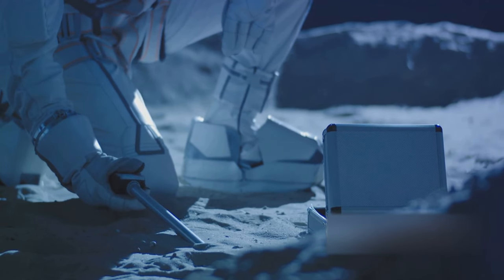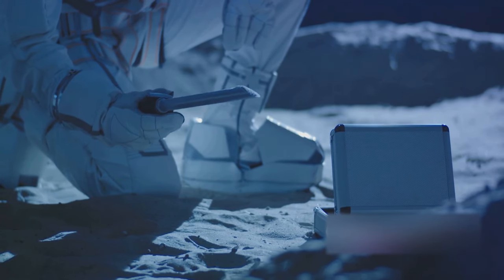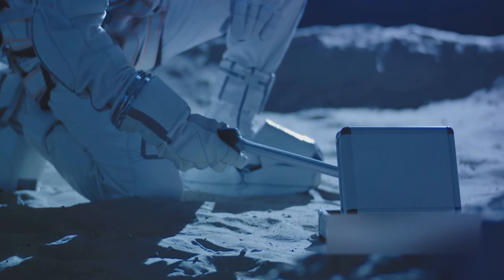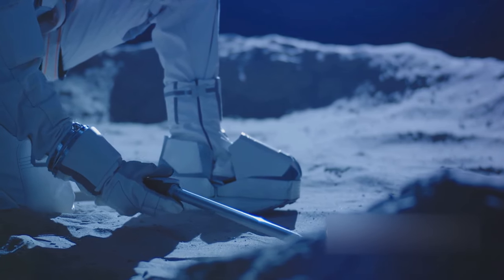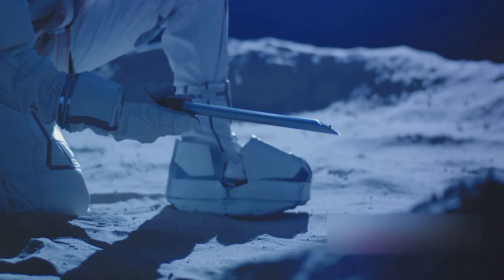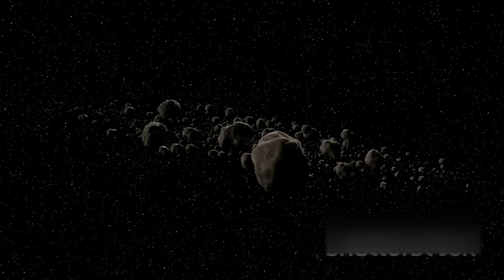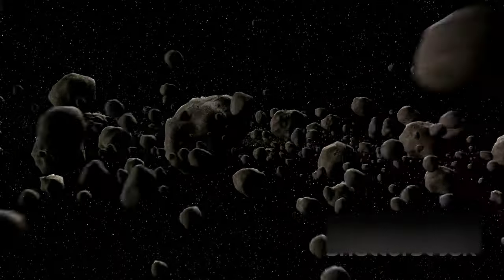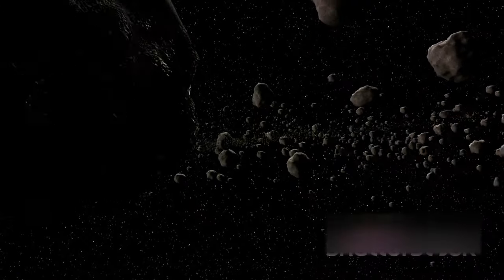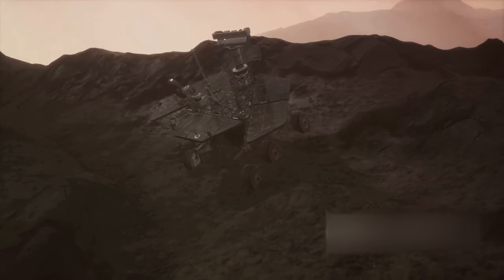Reaching Bennu was just the first part of the mission. The real challenge was to collect a sample from the asteroid's surface. To achieve this, the spacecraft was equipped with a robotic arm called TAGSAM, or the Touch and Go Sample Acquisition Mechanism. The spacecraft had to perform a maneuver akin to a cosmic high-five with the asteroid, touching the surface for just five seconds during which it would collect a sample. The surface of Bennu was littered with boulders, making it a tough task to find a safe spot, but the team was determined and ingenious, programming the spacecraft to navigate around these obstacles.